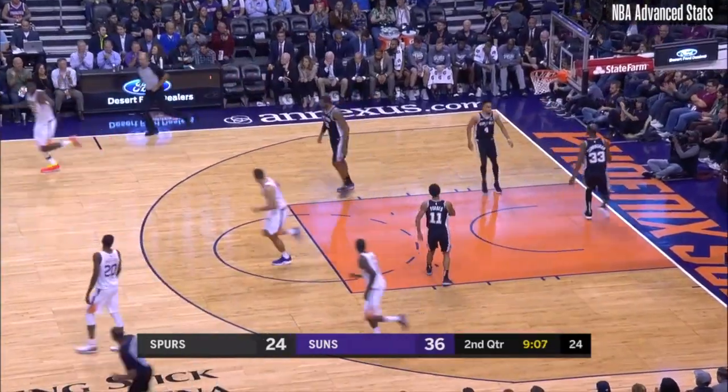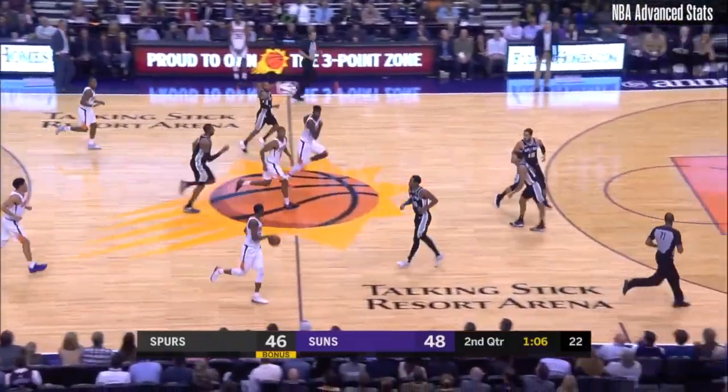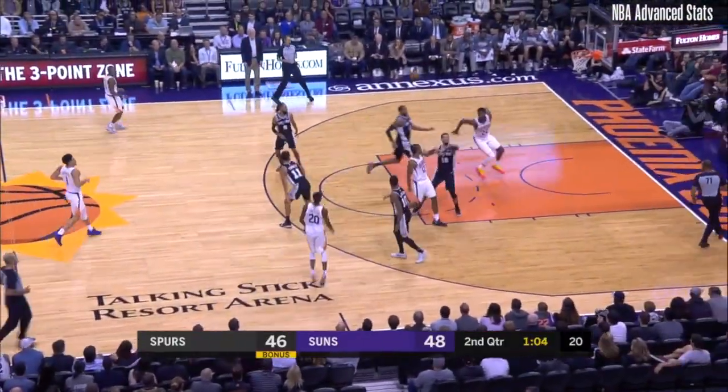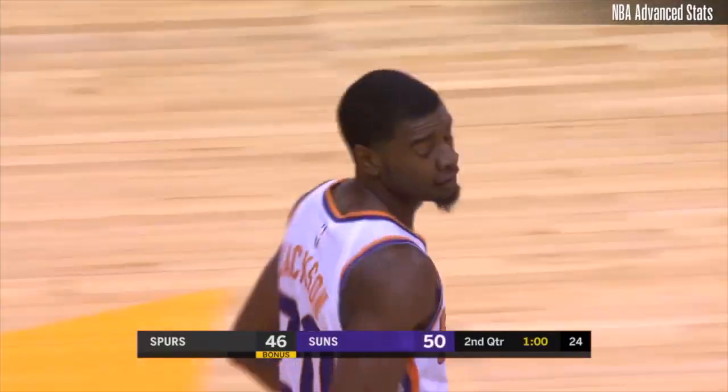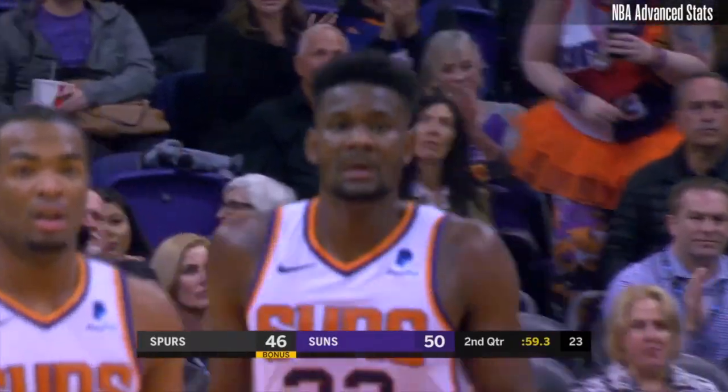It's a clean look, no hesitation at all. I mean, the Suns had a huge first quarter and this quarter they've been pretty much under control. Ayton is just working over LaMarcus Aldridge.